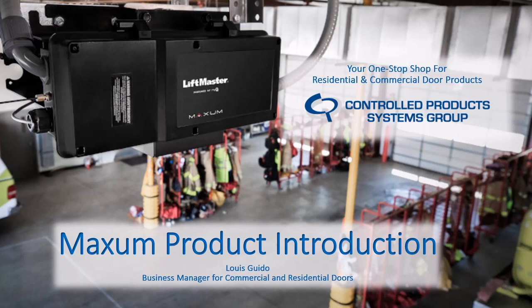All right, we will go ahead and get started here. I want to take a moment and thank everybody for being on this webinar. I'm really excited about the Maxim LiftMaster product line — they've done a lot of really good stuff, listened to the voice of customer, and their designs have a lot of engineering that's gone into it. So thank you for taking the next 45-50 minutes of your busy day to spend some time with Controlled Products.